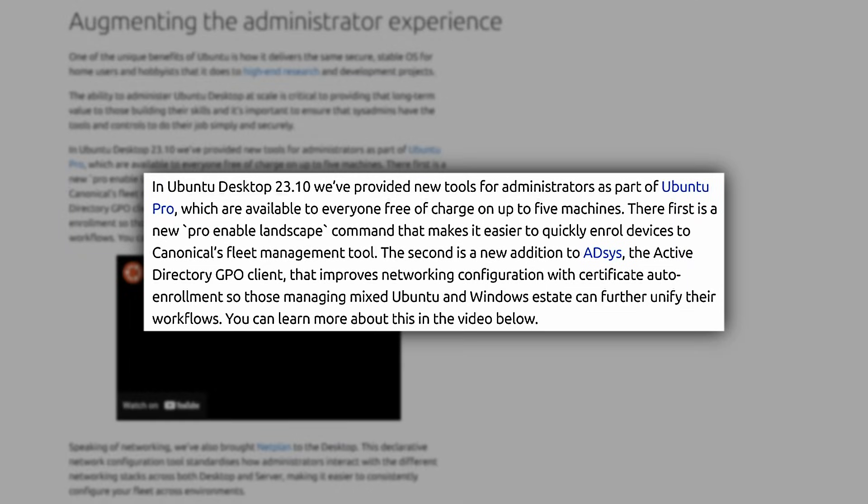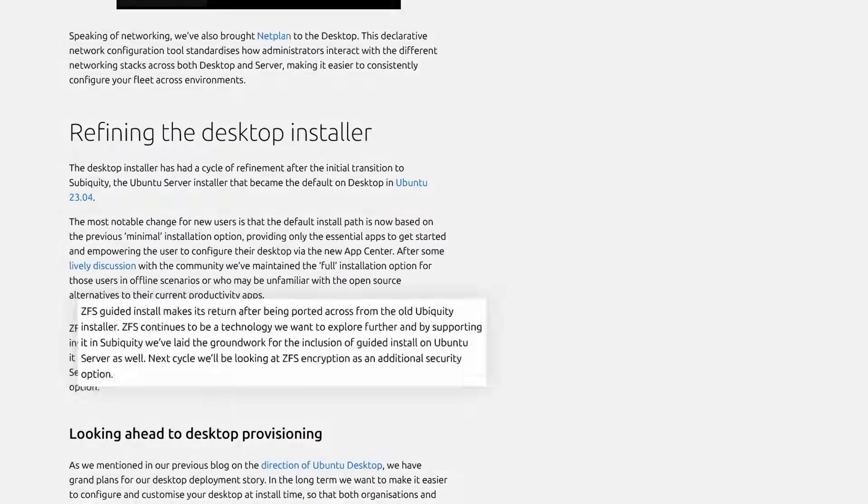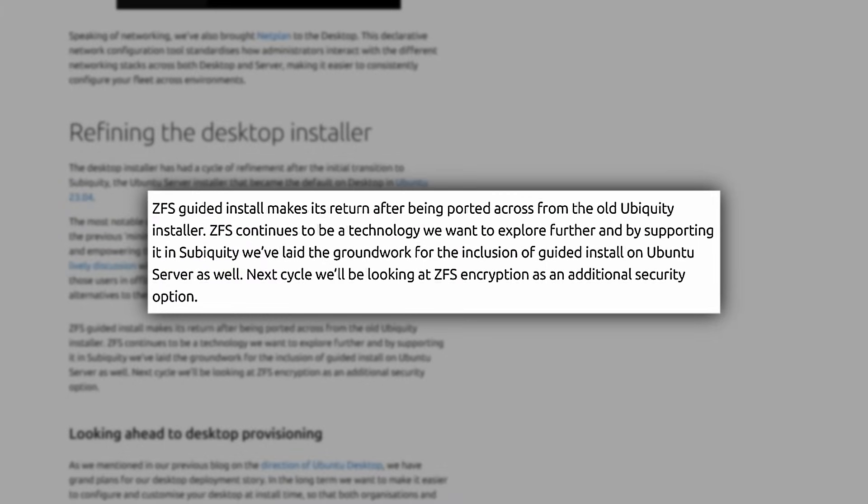The first new tool is the Pro Enable Landscape command, which makes it easier to quickly enroll devices to Canonical's fleet management tool. The second is a new addition to ADSys, the Active Directory GPO client, which improves networking configuration with certificate auto enrollment. So those managing mixed Ubuntu and Windows systems will have an easier go of it. Also, the ZFS guided install was removed from 23.04, but it makes its triumphant return in Ubuntu 23.10.